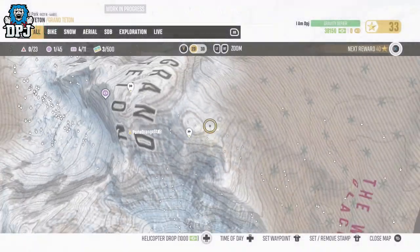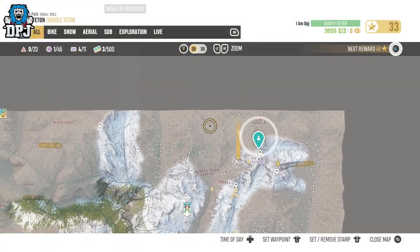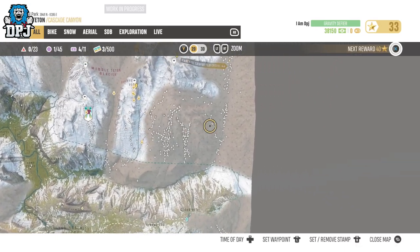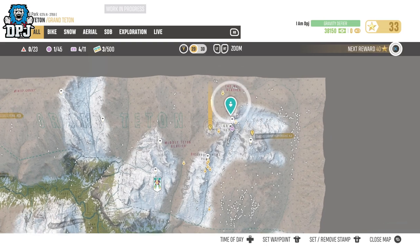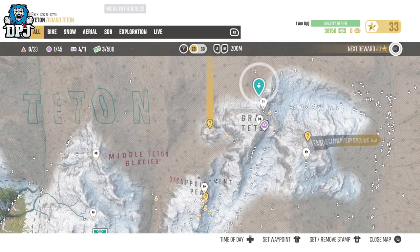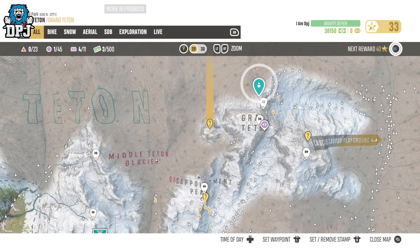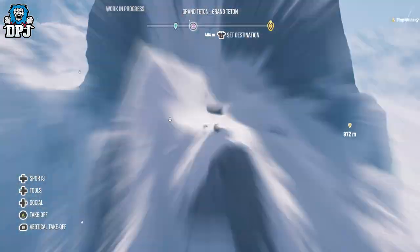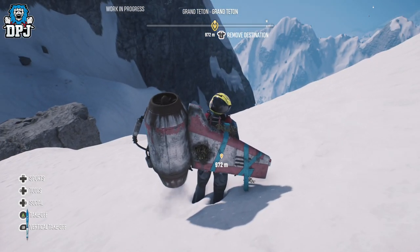So on screen now you can see pinpointed on the map where this relic is. Simply travel here as I do on screen and collect it and it is yours to use — it is as simple as that. I do have videos for all 11 secret relic locations on my channel, so check it out for more if you are missing any. Enjoy this and I will catch you on that next one.